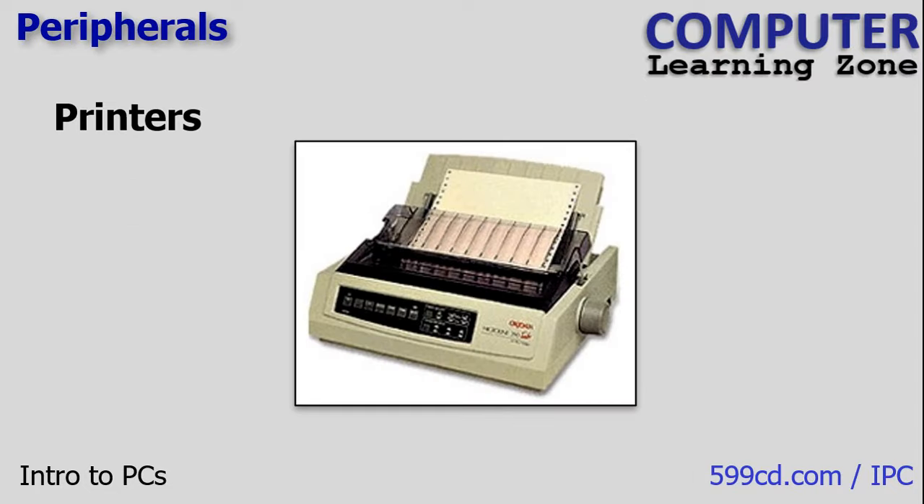I almost forgot to mention dot matrix printers — remember these? Yes, they still exist. You might come across them with companies that need to produce multi-part forms with carbon paper. My first printer was a dot matrix printer, and I'll never forget my mother waking up at three o'clock in the morning screaming at me because it made that awful noise throughout the entire house when I printed my homework. And I had an English teacher who refused to accept printed homework because he didn't like the way dot matrix printing looked, so I couldn't win.